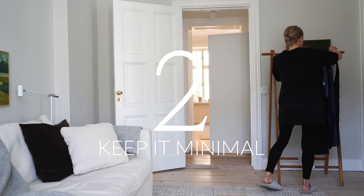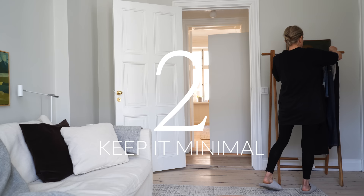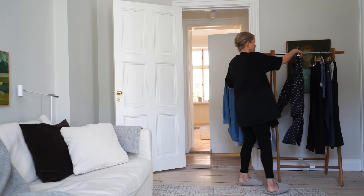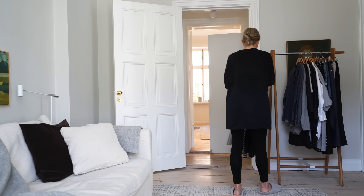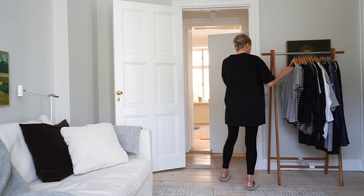When it comes to clothes, less is often more. It's said that we wear 20% of our clothes 80% of the time. Why keep all of the 80% that rarely or never gets worn? Try to keep your wardrobe minimal by focusing on high quality, versatile pieces that can be worn in different ways and easily combined. This will make it easier for you to get dressed in the morning and will also help you save money in the long run.